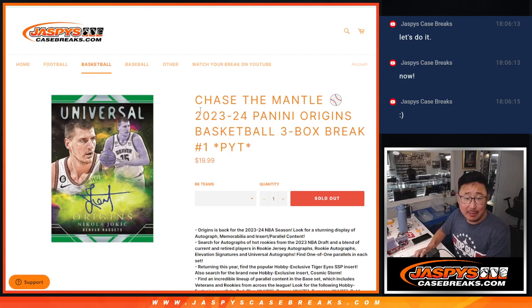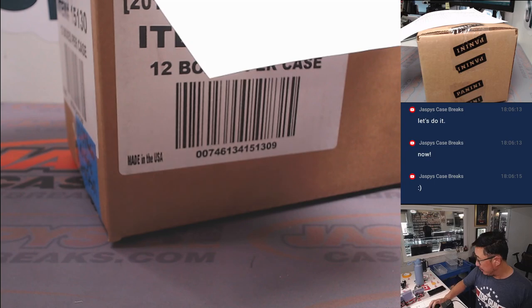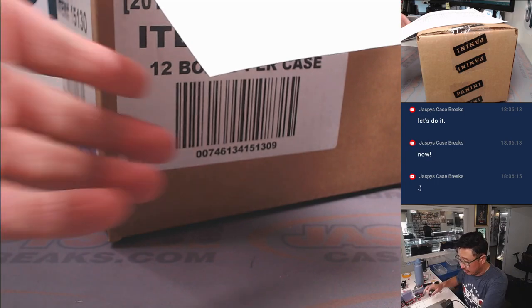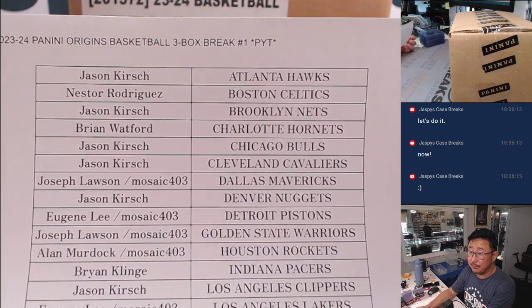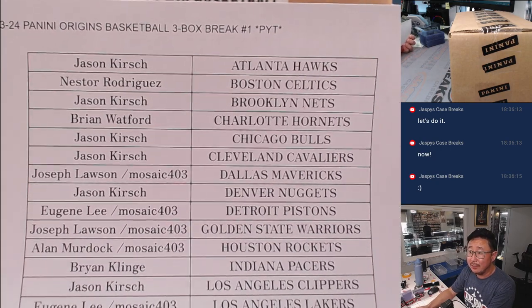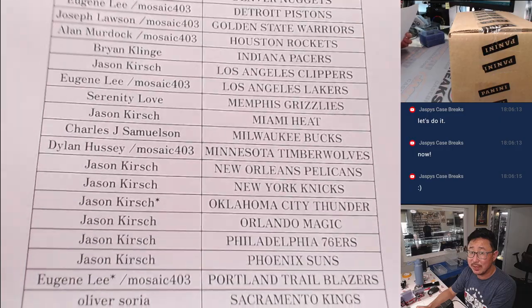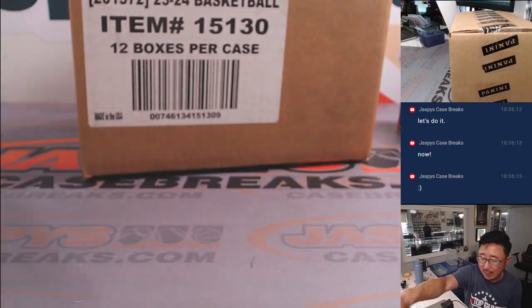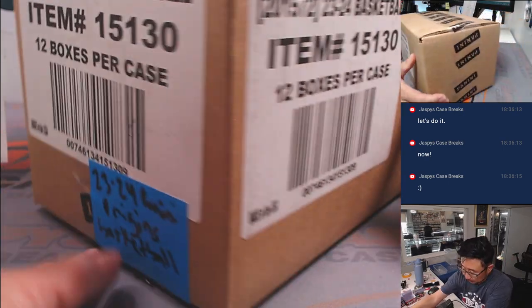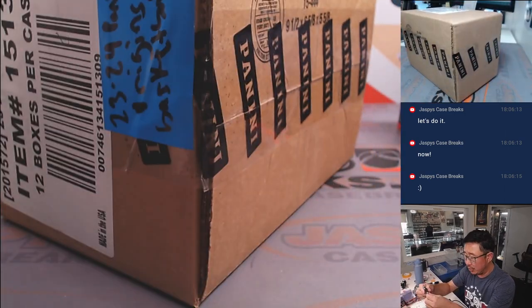Hi everyone, Joe for JazzVsCaseRakes.com coming at you with 2023-24 Panini Origins Basketball. Three box picker team number one. Very big thanks to this group here for making it happen. Another three boxes of Origins loaded up if you want to get in on that. And if you just want to chase the mantle, there are a lot of $15, $20 teams in this — a cheap and easy way to chase after an entry. Let's pop this open — fresh 12 box case.